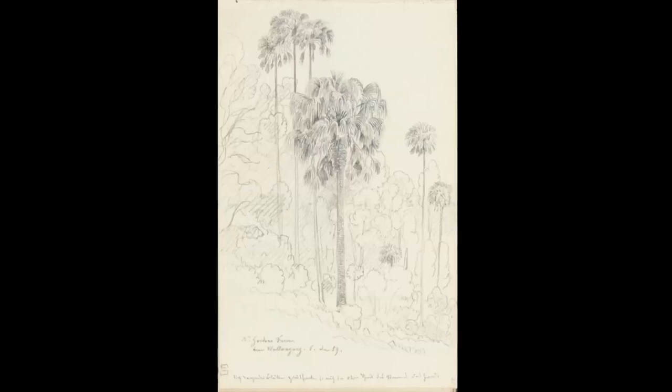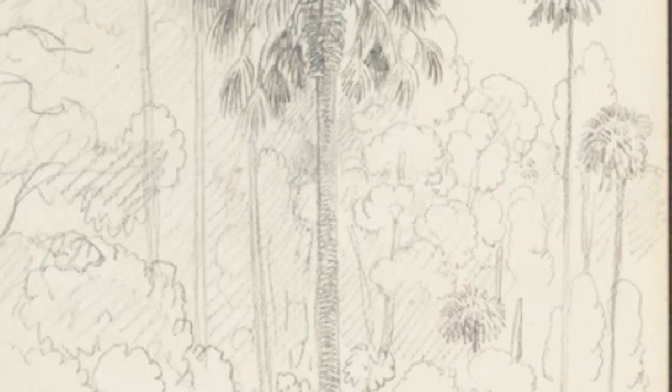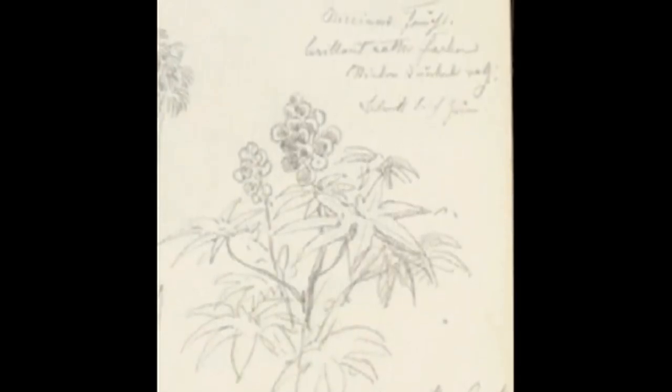He had a special interest in not only the flora of Australia but its geology, and all through his sketchbooks there are countless illustrations of very ordinary things — the most ordinary-looking plants and rocks he would draw in such fine detail.